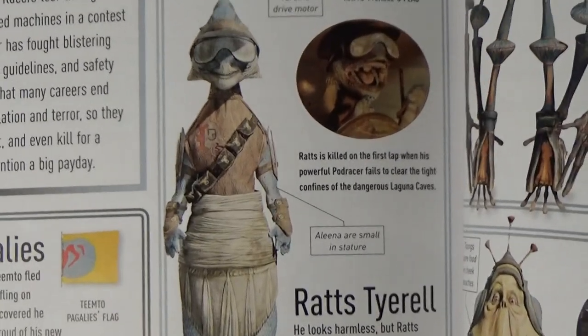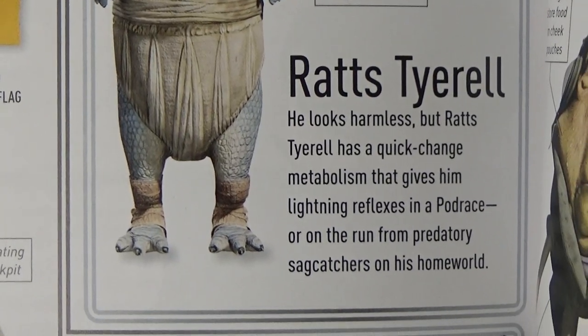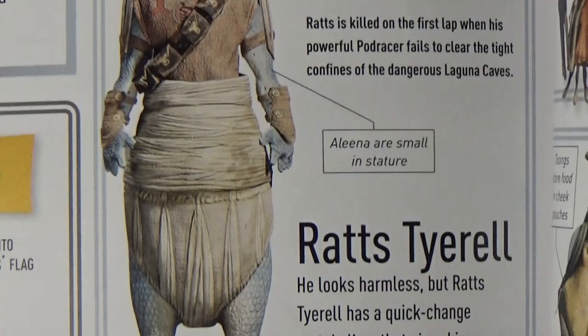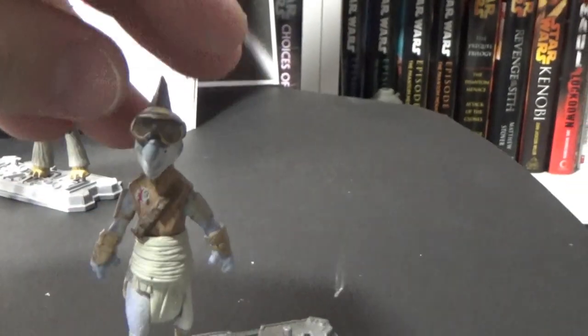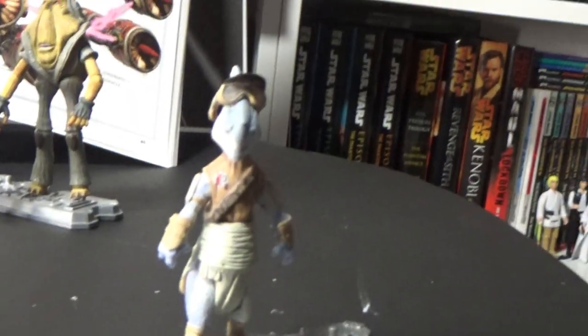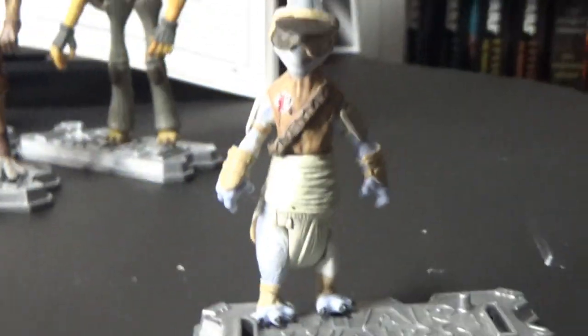Next we've got Ratts Tyerell, and his figure is from the Vintage Collection 2011-2012. He's a very small little guy. His goggles do pop up as well. One thing I don't have with the Anakin figure is his pod racing helmet and face mask — I never did get that Anakin. The most recent one came out in the Movie Heroes line when Phantom Menace hit in 3D, and that was a repack, but I kind of wish I got that one.